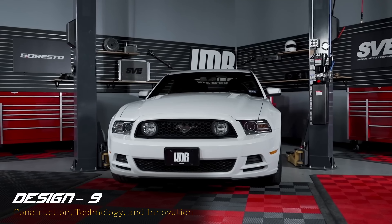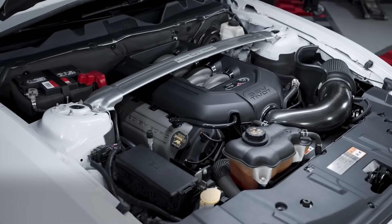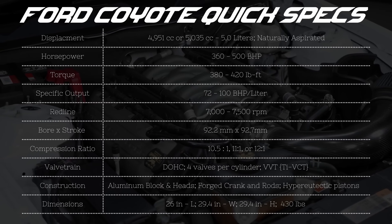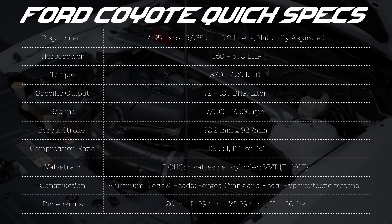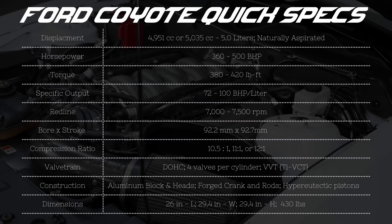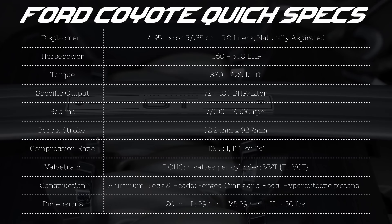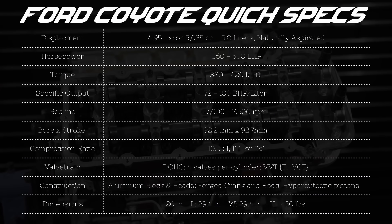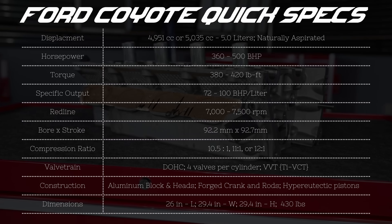The Coyote is the codename for the most recent version of the base model Ford Modular V8. From a design perspective, the Coyote is a completely different animal than the other mainstream American V8s. When compared to the competition's 6.2 and 6.4 liter V8s, the Coyote seems relatively undersized, and it is the only one of these options that offers a dual overhead cam valve train.